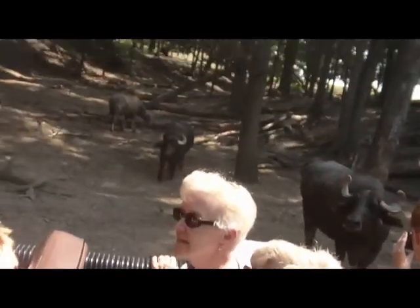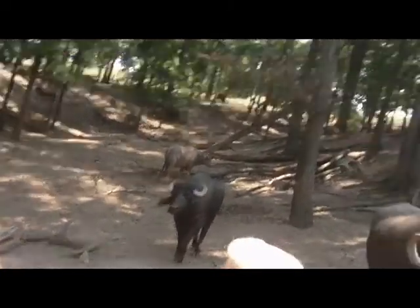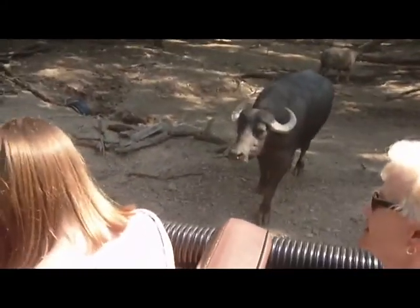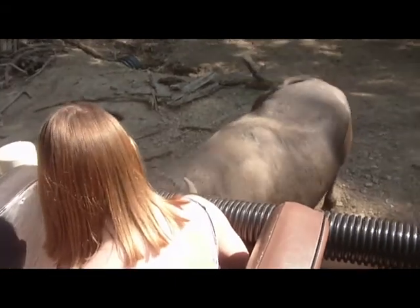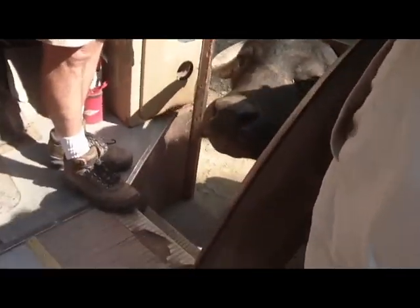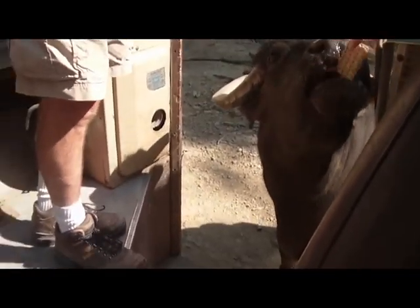These animals on both sides of the bus — the ones laying in the mud over here as well as these on the right — they're called Asian water buffalo. You're going to find these primarily in Southeast Asia. If you find a country where they grow rice, you're going to find these animals living in the mud. They make excellent workers in flooded fields, and if you like mozzarella cheese, the best mozzarella in the world is made using the milk of an Asian water buffalo.